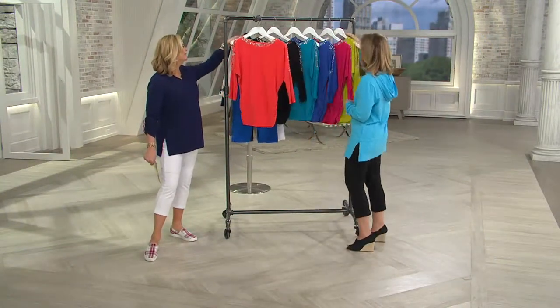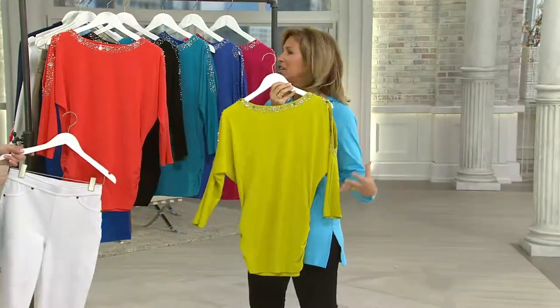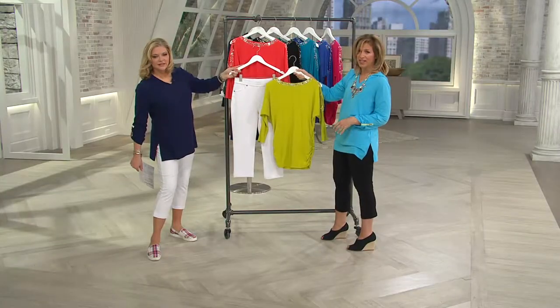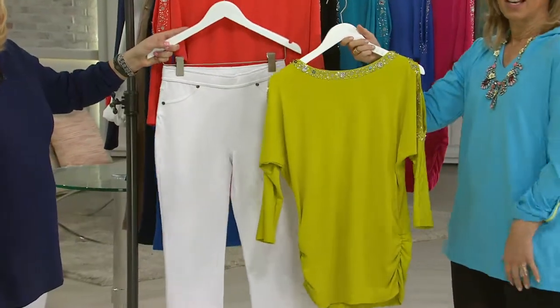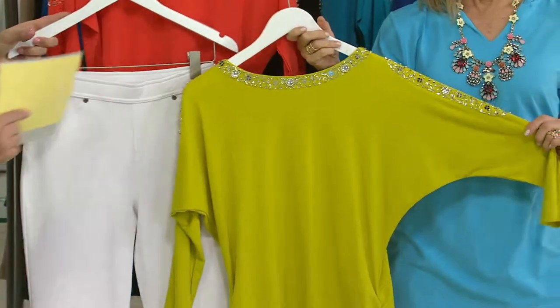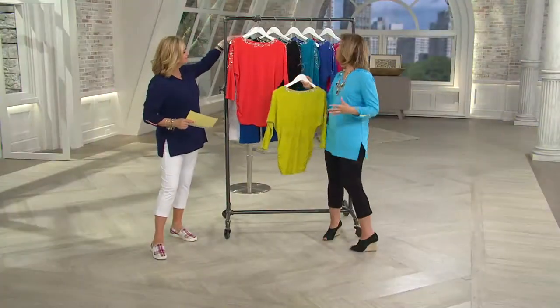Courtney was wearing it the other day — she had on this color with a pair of faded jeans and she looked so cool and cute. The white capris are fantastic with this too. It's perfect — we can pull an outfit together for you, and the nice thing is you saved $18 on this that you can put toward those bottoms. The value is phenomenal.